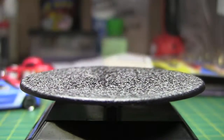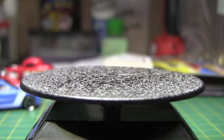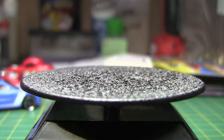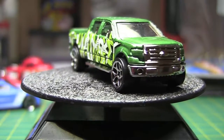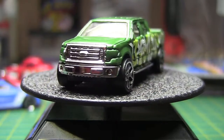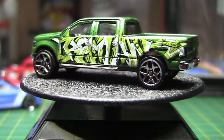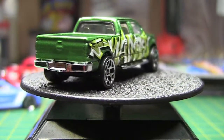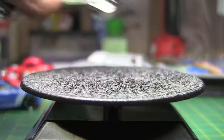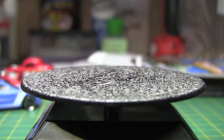Then we have a 2009 Ford F-150 from Hot Wheels City — another large casting. Then we've got another Ford F-150.